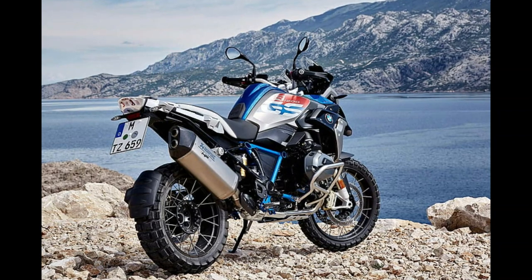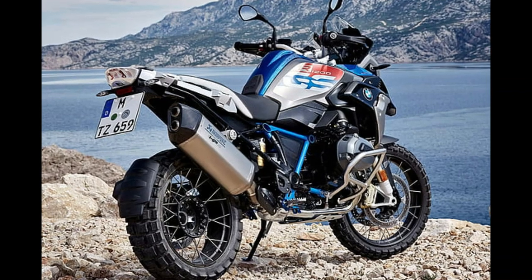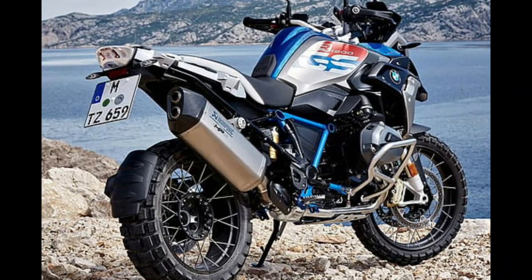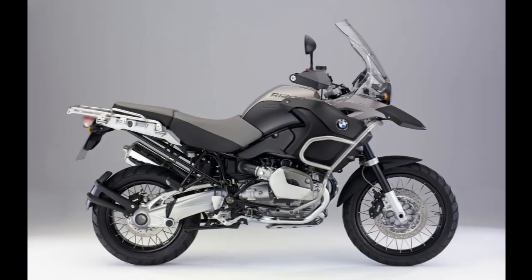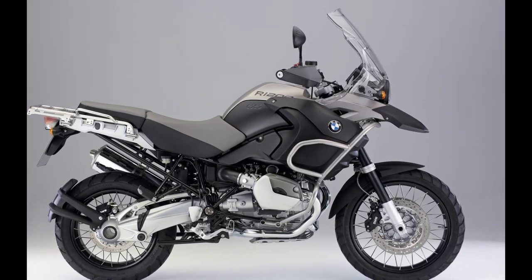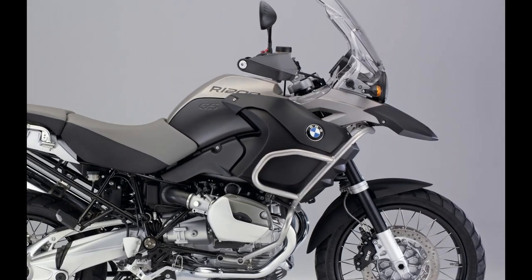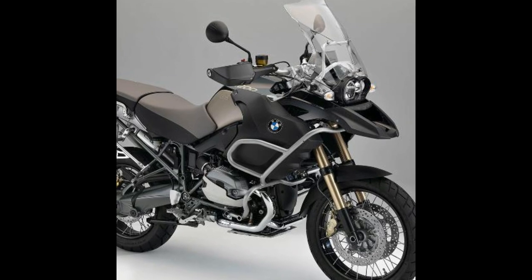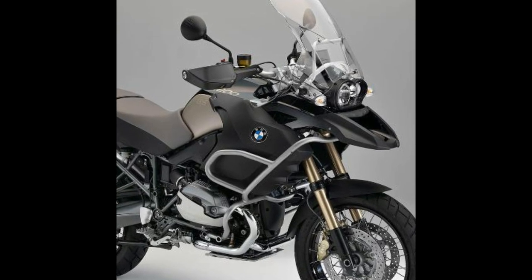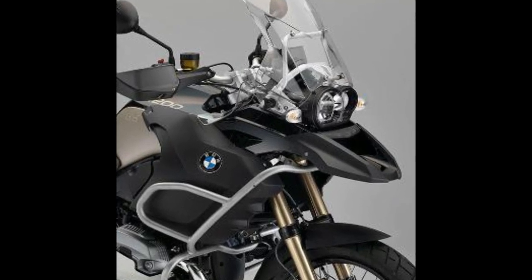Number 8: BMW R1200GS. Launched in 2004, presenting the BMW R1200GS. The R1200GS has been a consistently high-performing motorcycle and is, in fact, one of the company's best sellers to date. It is equipped with a two-cylinder boxer engine and is just one of the many bikes in BMW's GS family, which refers to dual-sport motorcycles designed for use both on the road and off of it. The R1200GS has a top speed of 130 miles per hour and has been featured in films and TV.